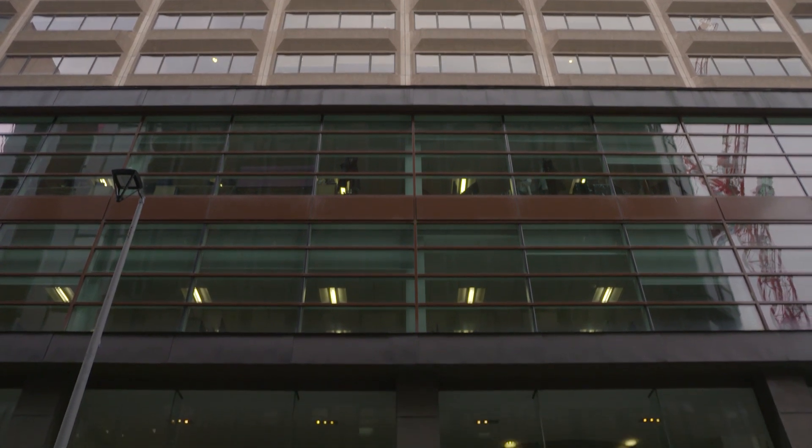SEMP was created about four years ago to address the inefficiencies and lack of capability within major organisations for systems engineering, systems integration and systems assurance.